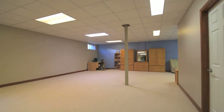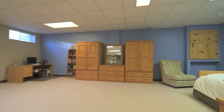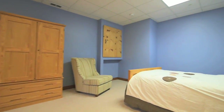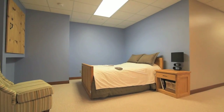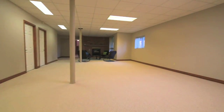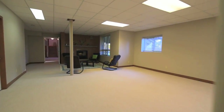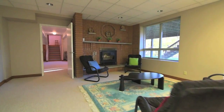This home also features central air conditioning, a rough-in for a car hoist in the garage, and includes all window treatments and existing electrical light fixtures. It has an artisan well, and with Carruthers Creek running through the property, there is also the potential for possible conversion to open-loop ground source geothermal heating.